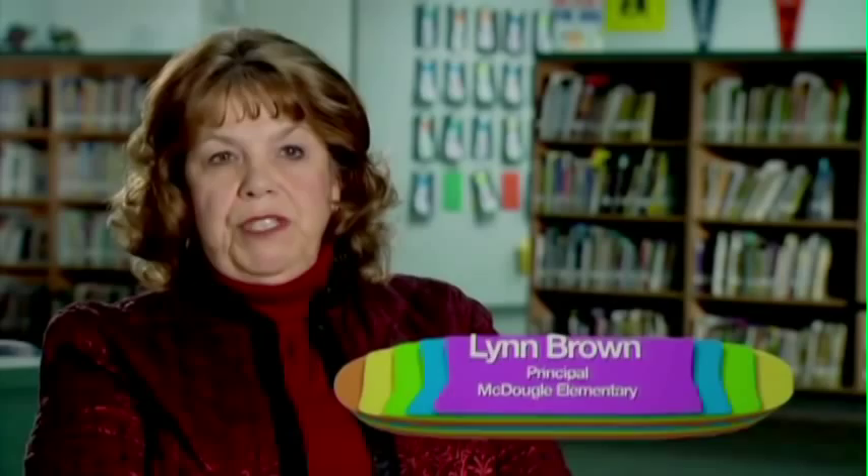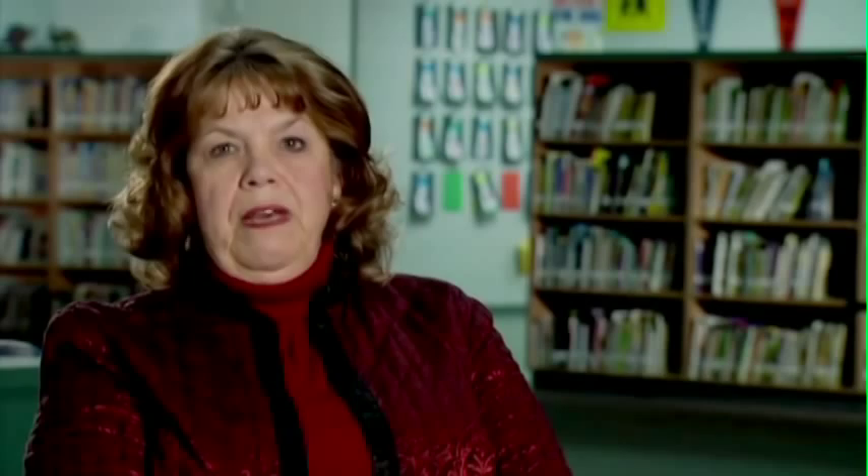We are a Title I campus. In excess of 80% of our children are on the free or reduced lunch program, and technology is huge for our children. Many of them don't have the opportunities to have technology available to them at home like many other children do, so when they come to us, they are hungry.